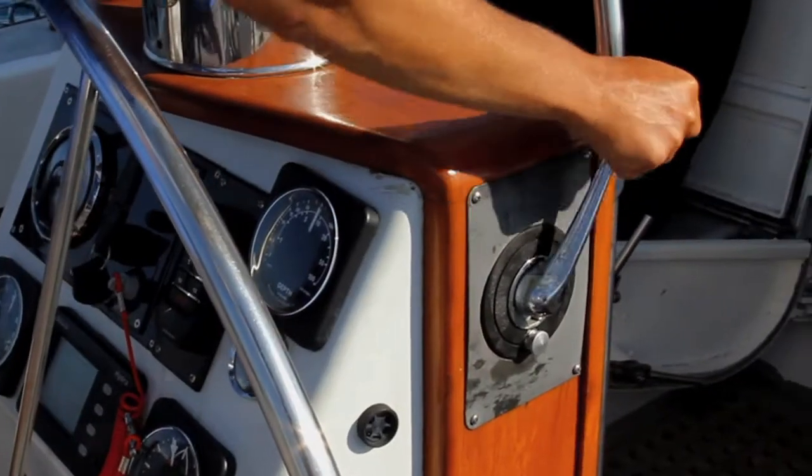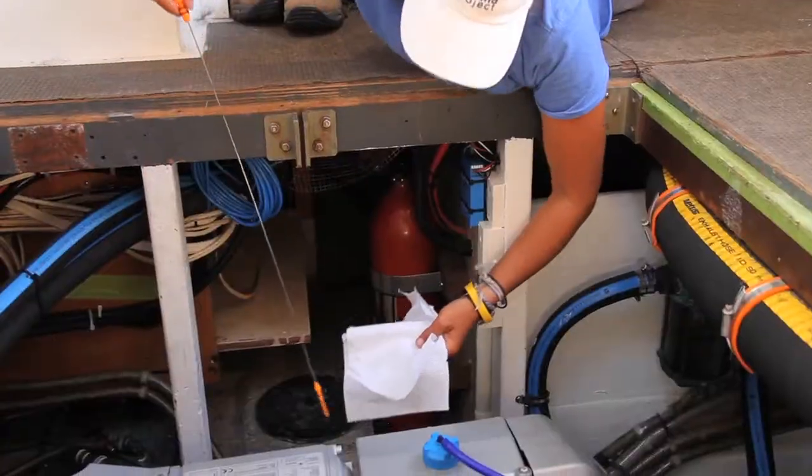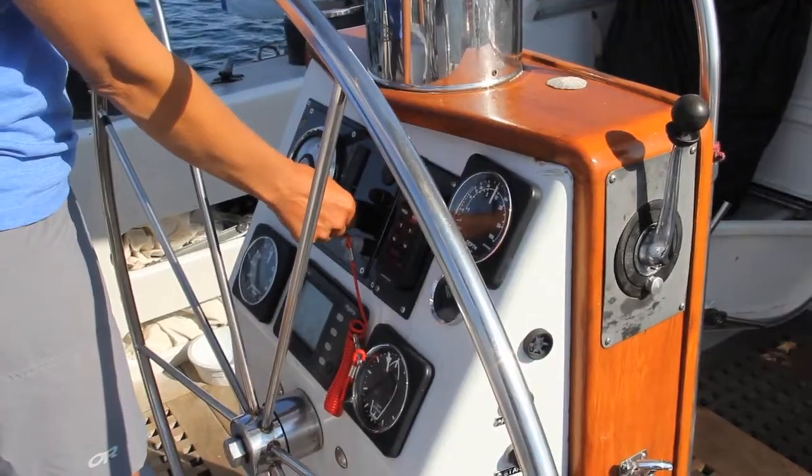This year we were able to outrun a quickly moving thunderstorm and get to our mooring, keeping everyone on American Promise safe. The beautiful thing about this installation is we did not need to reconfigure our electrical system, nor did we need to learn new procedures. We just check the oil, turn the key, and go.